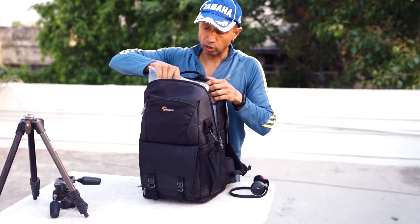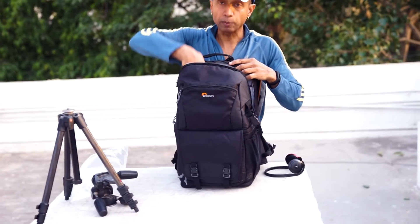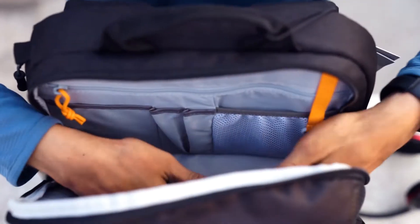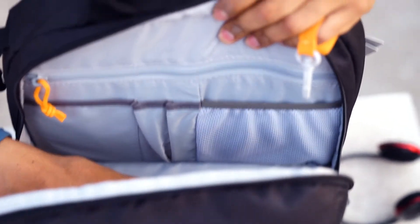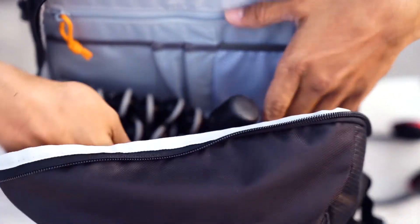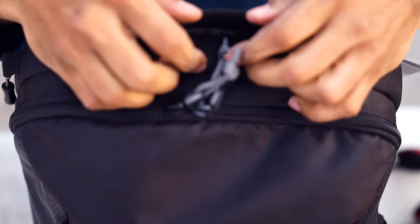Now if you look here, I still haven't taken out the packing — you know, the pillow. I got my Joby here. Can you see the enormous amount of space here? You can practically keep another body here, but that's not what I'll be doing. I'll be keeping the head of my Manfrotto here and maybe some other stuff, and I'll close it up.